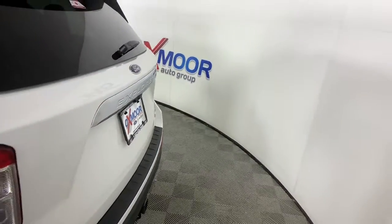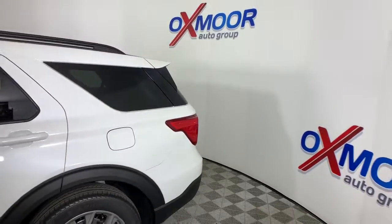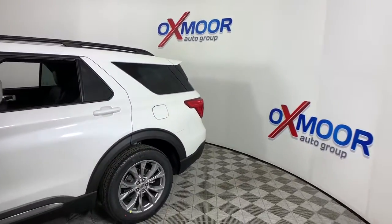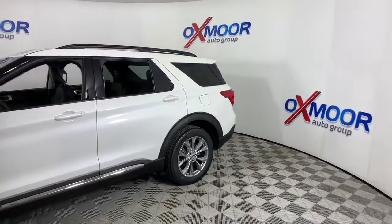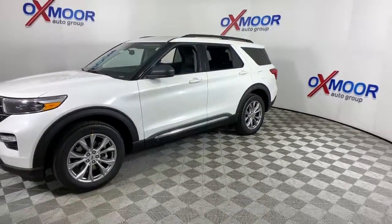You'll have love at first sight with the 2021 Ford Explorer. Here's an Explorer that brings an uncompromising spirit to all your adventures. Behind its commanding stance, you'll find a refined, comfortable driving experience.